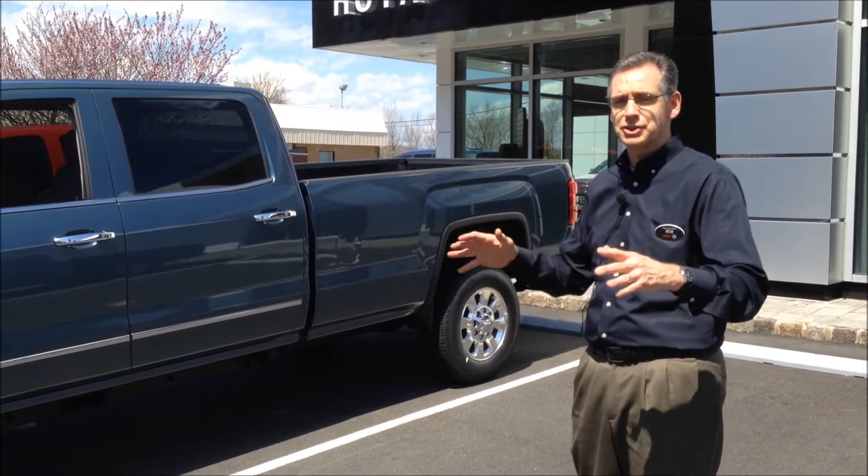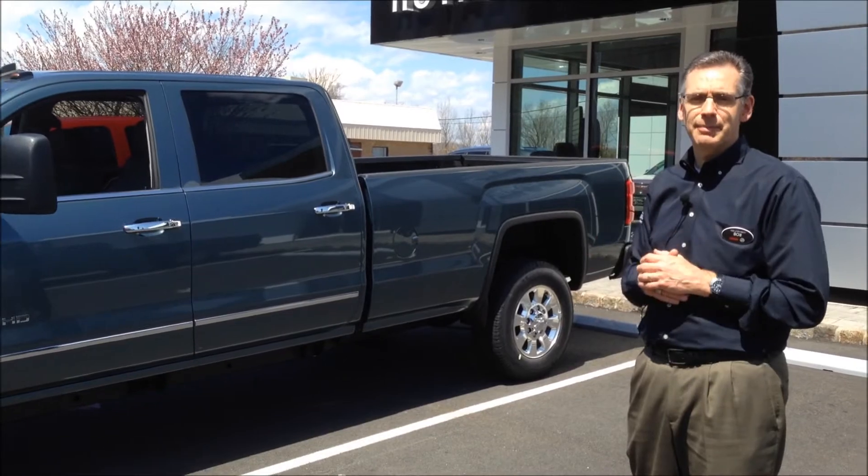I encourage you to come in and check out the rest of the truck, as we're really excited about this new series of trucks.